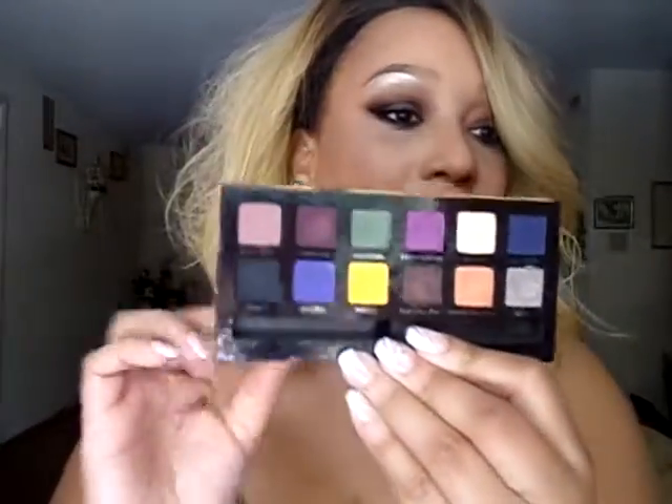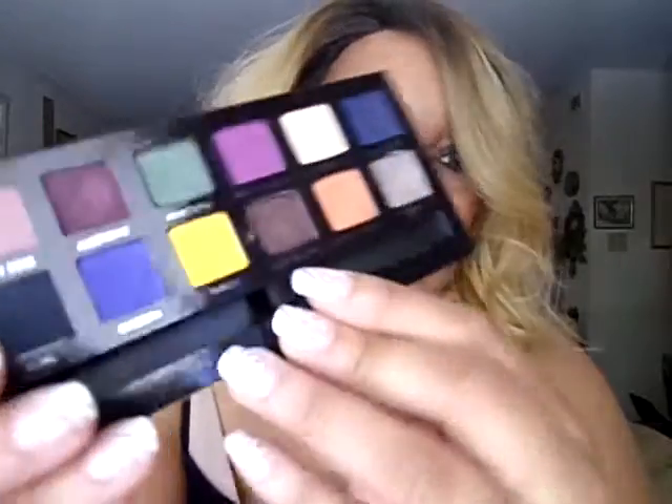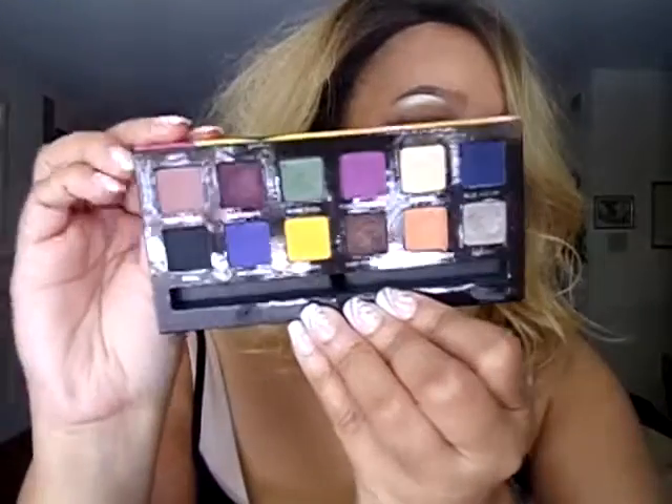The first product I'll show you is the eyeshadow. I use the Anastasia Artist Palette — I love this palette, it's fabulous. I used the color called Dusty Rose on my lid, and I also used Baby Star on the lower lash line and even into the crease. Those are the two colors I used from this palette to create this eyeshadow look. I just hauled this palette and I absolutely love it.